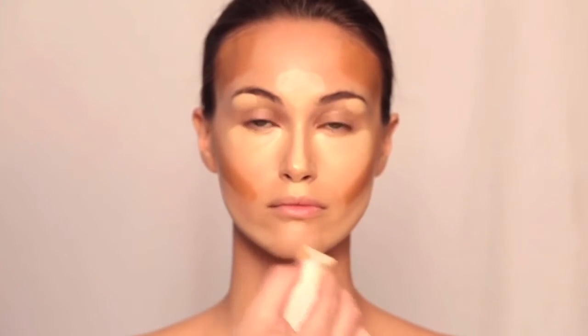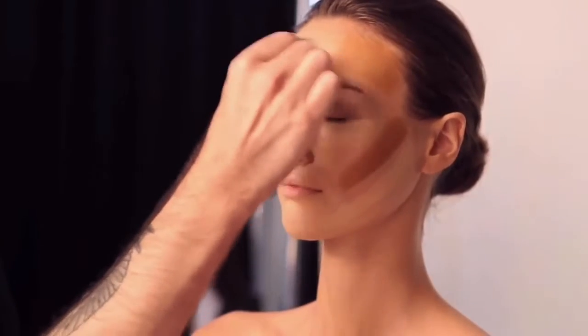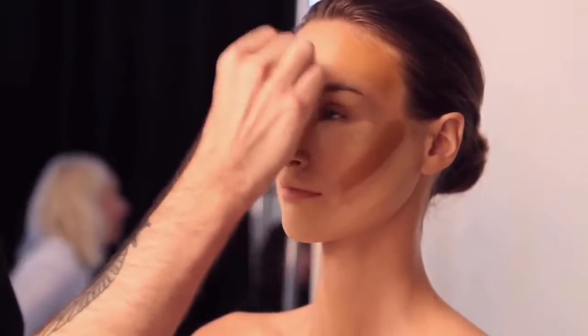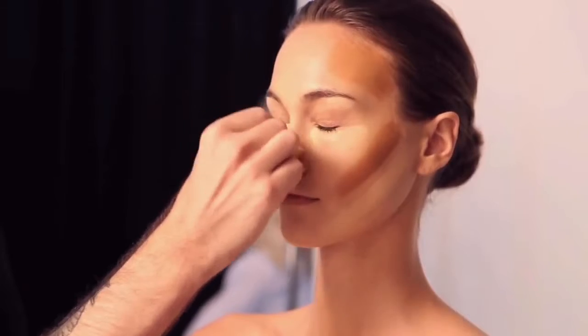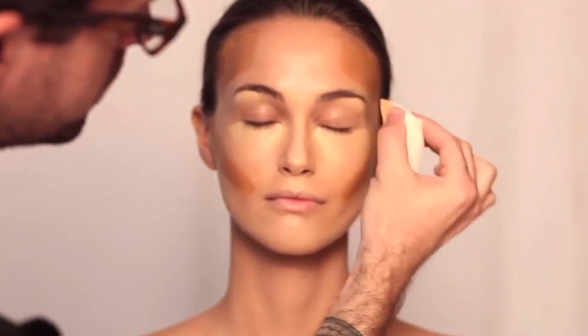It's going to be summer time very soon and you definitely don't want to be melting off your makeup in that weather. You want to start off with a fresher and cleaner look — not so heavy. You do not want cakey, messy makeup on your face, and I will be here to help you with that.